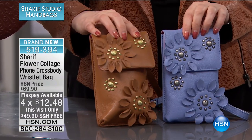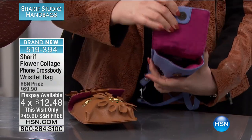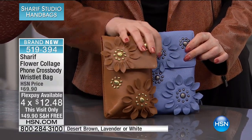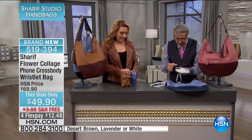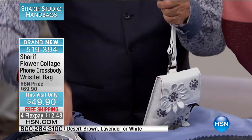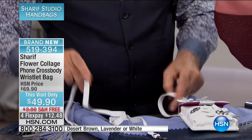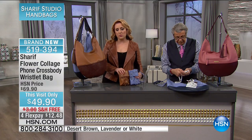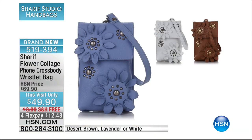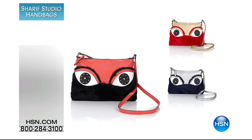These are cross body phone wristlets. When you open it up you see that soft micro suede inside. We have the lavender, the brown — desert brown — and the white. You can take this as a cross body or turn it into a wristlet. For those big phones, this is the perfect little go-bag at $49.90 — it's $20 off, free shipping, and flex pay of $12.48. And it has two handles — so cute.